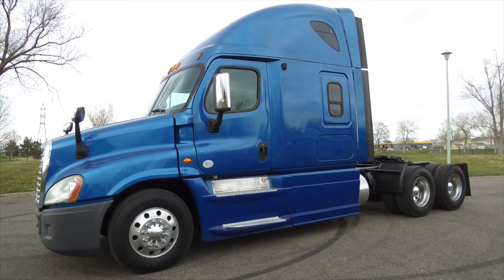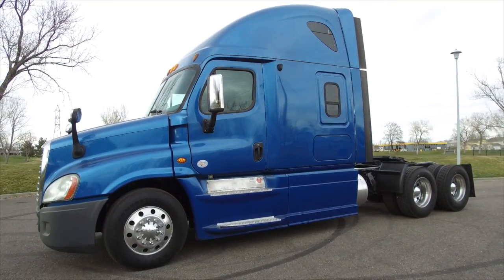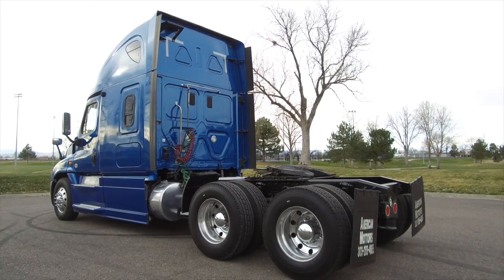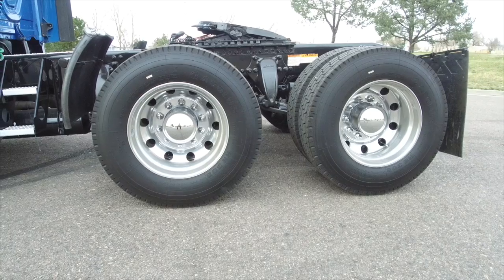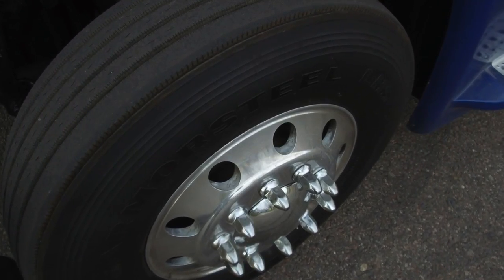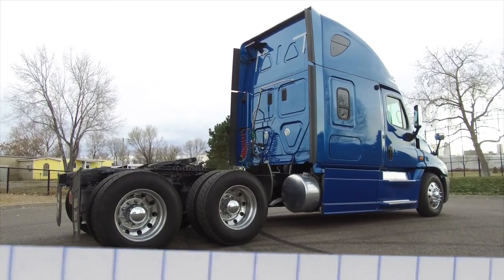Check out this 2013 Blue Freightliner Cascadia. It's a 455 horsepower, 10-speed, 72-inch raised roof sleeper with deep virgin rubber that you're going to like. 22 fives with shined-up aluminum wheels. This truck sits at 733,000 on the miles.